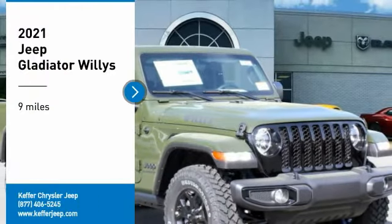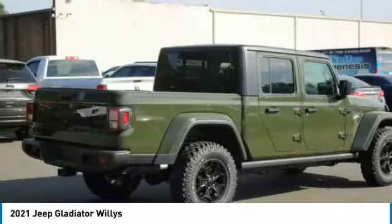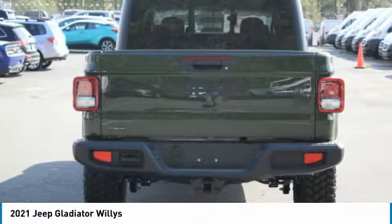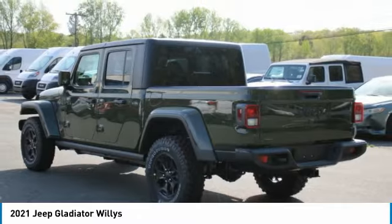Stop by and take a look at the 2021 Gladiator. The Jeep Gladiator is just the off-road truck that Jeep fans have been waiting on — enjoy the functionality of a truck while retaining the off-road capability. You'll fall in love with this Jeep Gladiator.